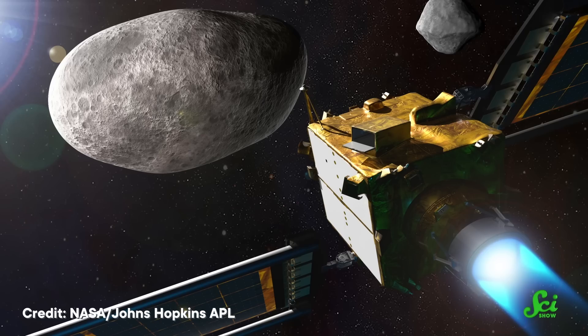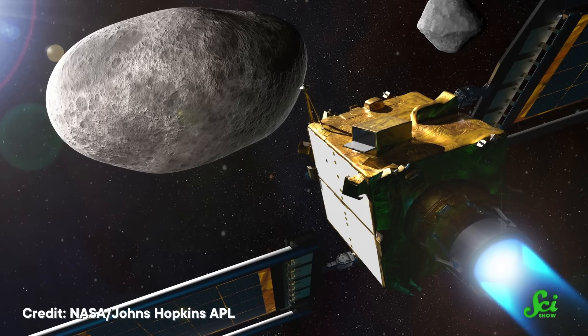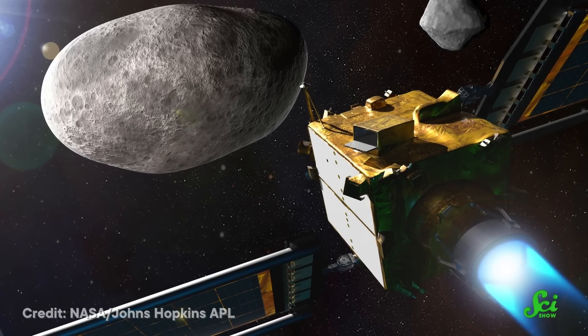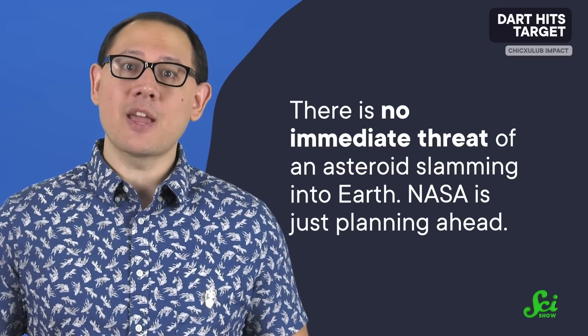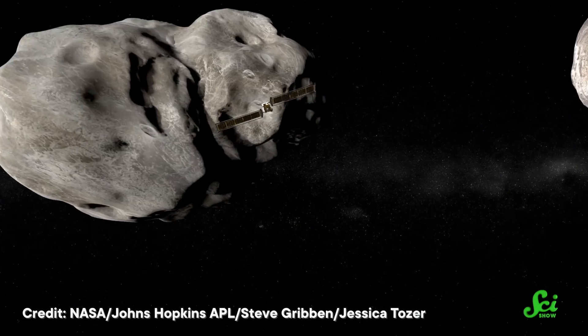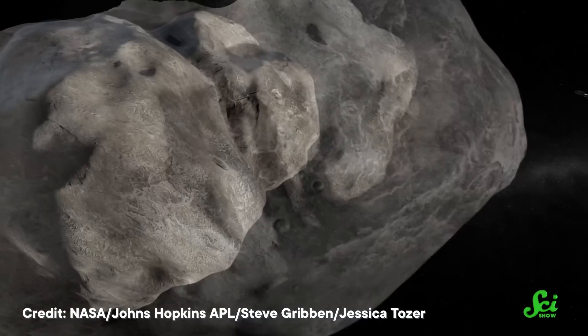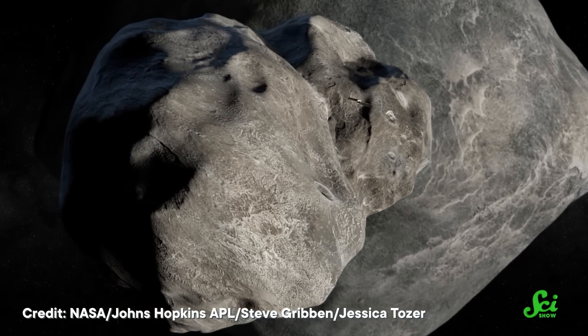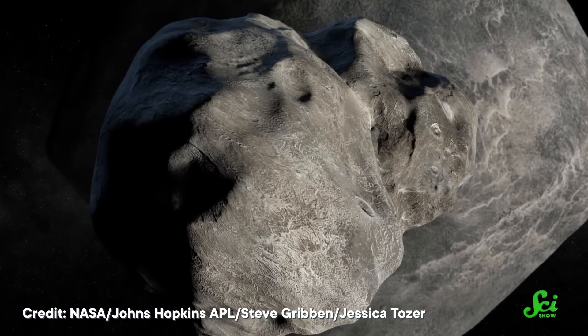DART is a piece of NASA's overall planetary defense strategy, a way to protect Earth from dangerous collisions with large space rocks. But to be clear, there's no immediate threat of an asteroid slamming into Earth — NASA's just planning ahead. DART's mission was to show how much one little spacecraft could shift an asteroid's path, but its impact will also inform astronomers of the composition of Dimorphos, and knowing an asteroid's composition is crucial to preventing a collision with Earth.